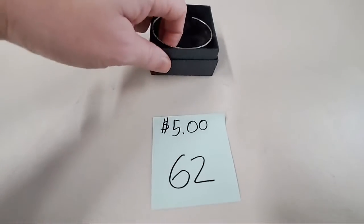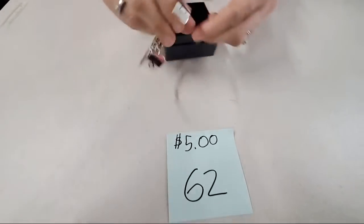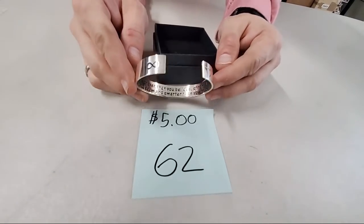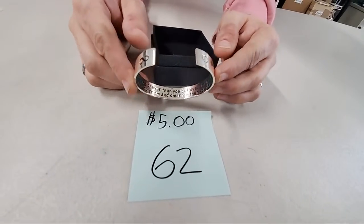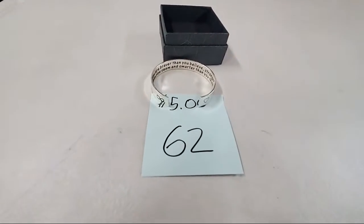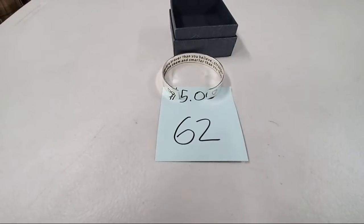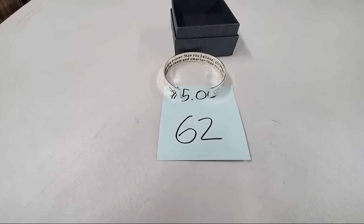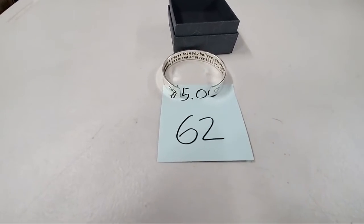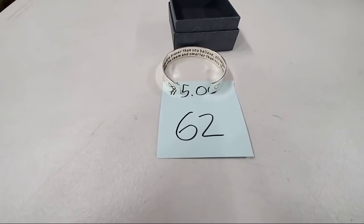Then we have a bracelet — it's got a little heart and an infinity symbol. It says 'you are braver than you believe, stronger than you seem, smarter than you think.' Nice silver bracelet bangle, $5, number 62. Ronnie got it first — a lot of people wanted this one.